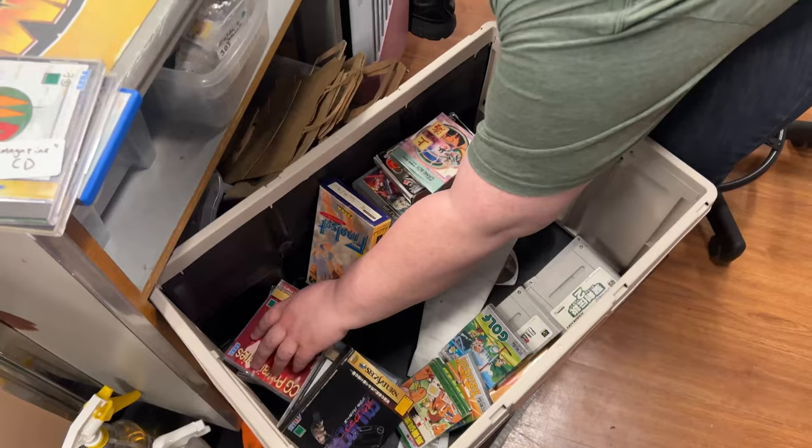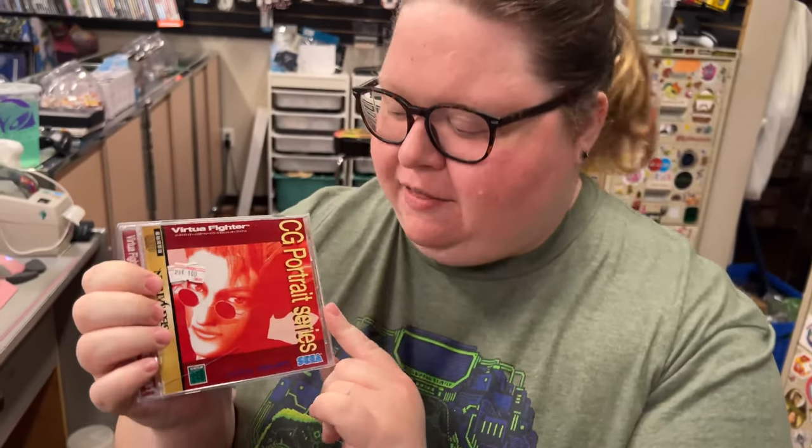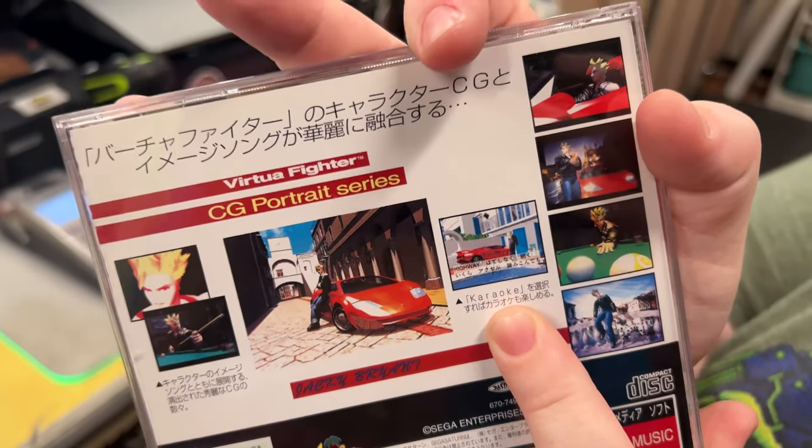We got all of these Saturn games, which is all pretty cool. But this one is a Virtual Fighter game with a stylish man on the front - Jackie Bryant. This is just music and pictures of Jackie Bryant; you can do karaoke with his pictures in the background, and it's not even worth a dollar in Japan. It's not even a game - it's just CG and music. There are so many of these with all the other different characters and you just don't find stuff like that in America.